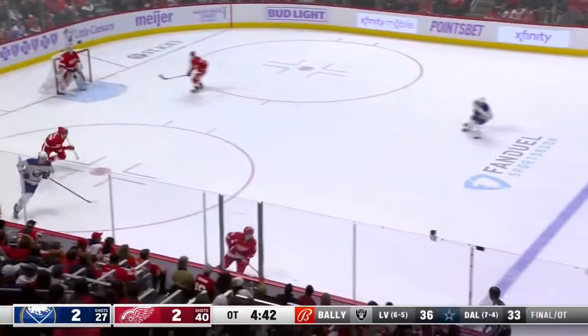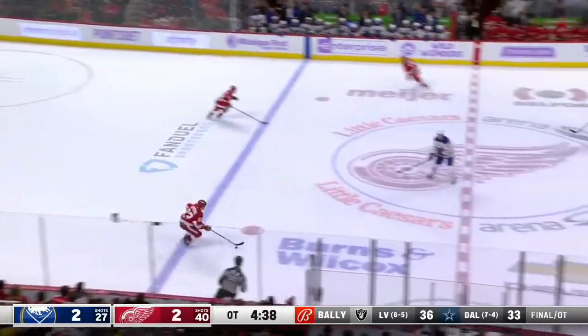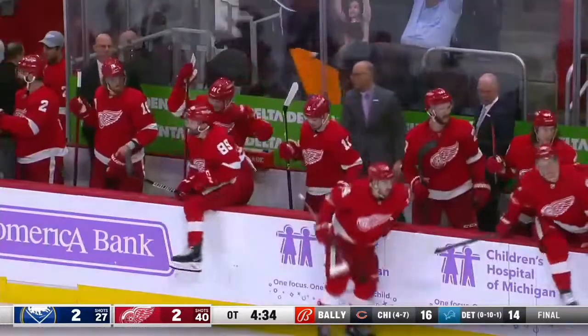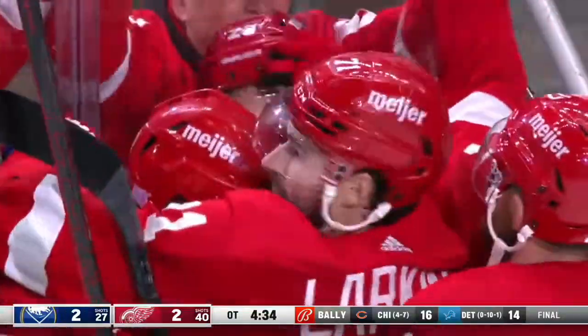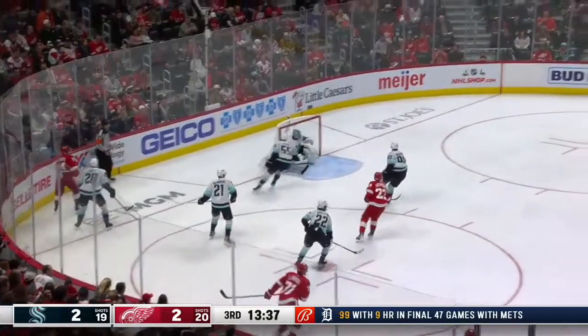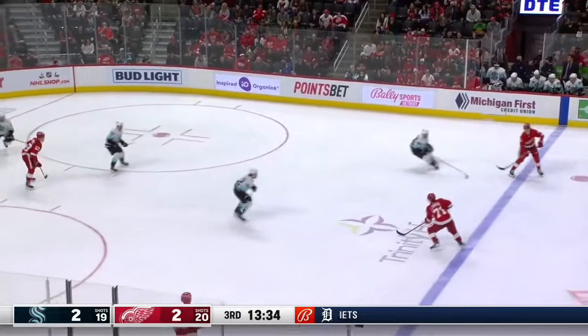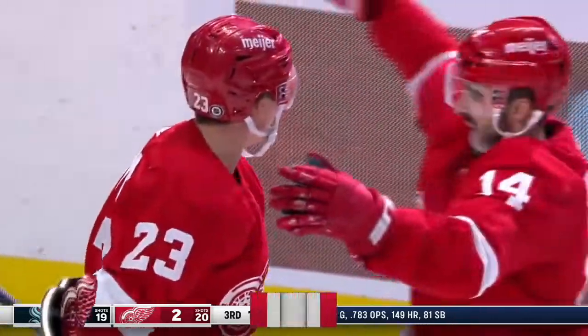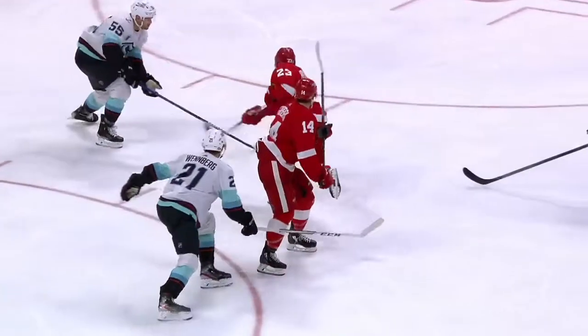And Lucas Raymond finishes like no young guy has finished here since Steve Yzerman. He can beat people with that speed. Leaves it there for Raymond. Takes the shot. He scores! Lucas Raymond! Red Wings win it 3-2. Score! Raymond gets the goal — 3-2! Somehow it got back into traffic and Grubauer is helpless. Turn around. Gone. It's behind him before he knew it.